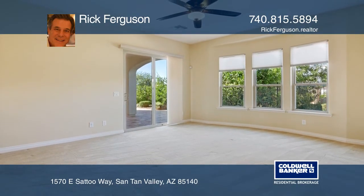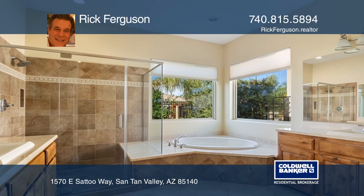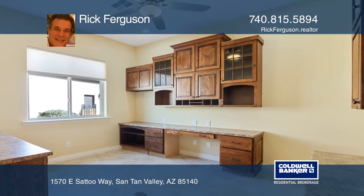The spacious master suite offers an ensuite bath that touts a dramatic bath, dual closets, and a private exit.